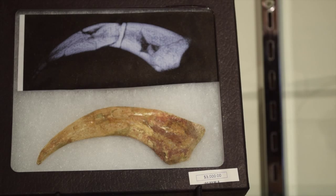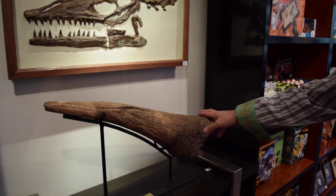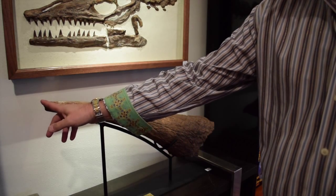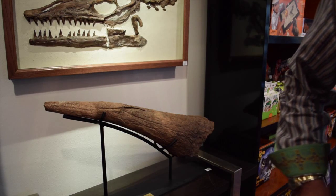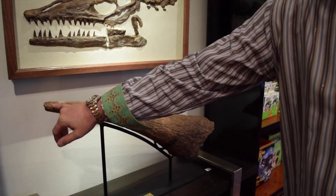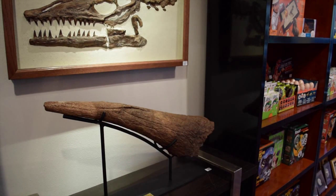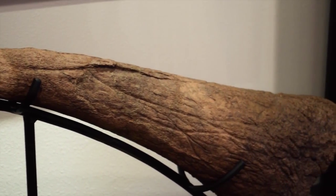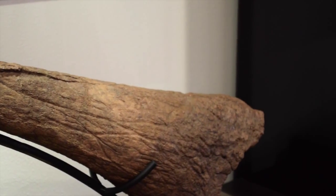This particular horn is about 32 inches long. What's really rare about it is 90% of all Triceratops horns don't have a tip — the tip is broken off, it's missing, so they recreate it. You can almost see the bone marrow in this particular one, so it's about 99% complete original Triceratops brow horn.